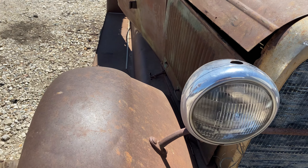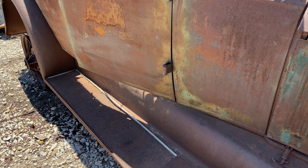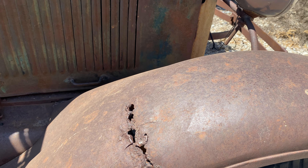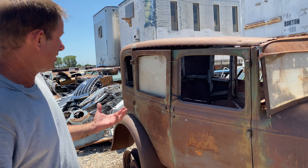We'll kind of work our way around this old Model A. We see the fenders all the way down. The running boards are all still pretty much here. This fender cracked at some point like a lot of them did and was attempted to be repaired, but they didn't do a real clean job on it. But that happened back in the day — they just had to get it fixed so it didn't get any worse. Overall, like I said, it's pretty much here.